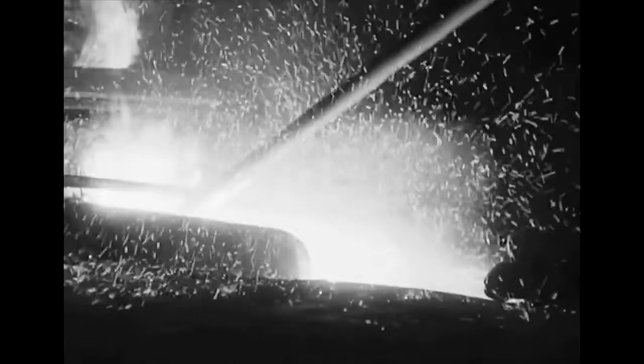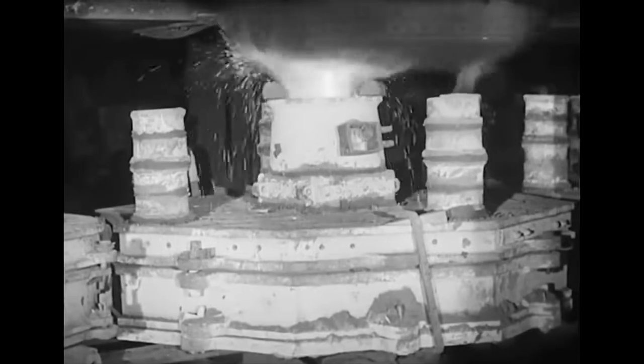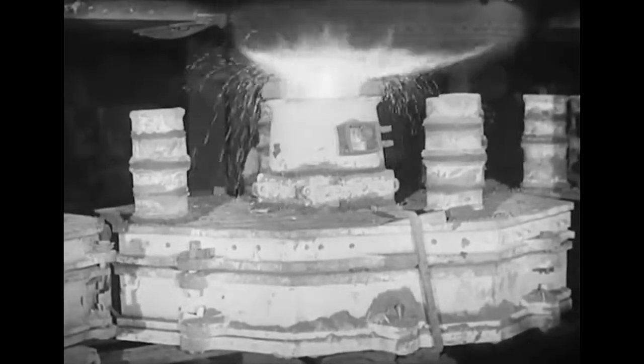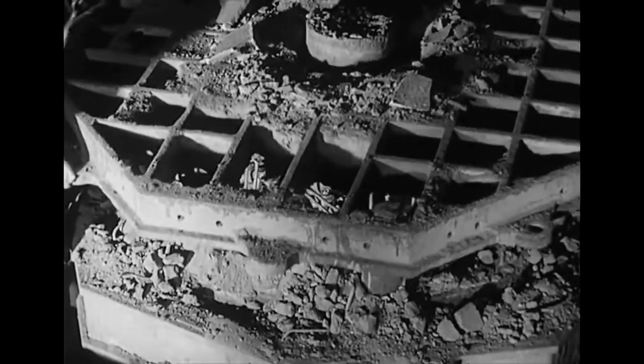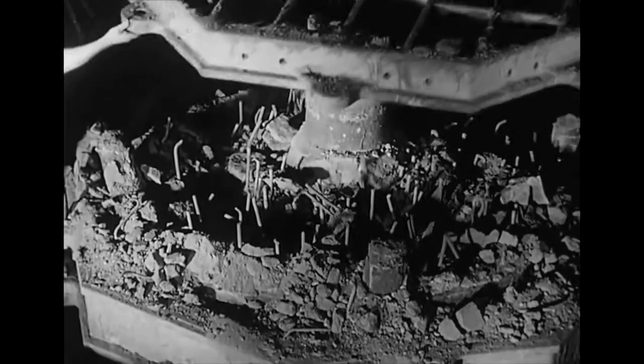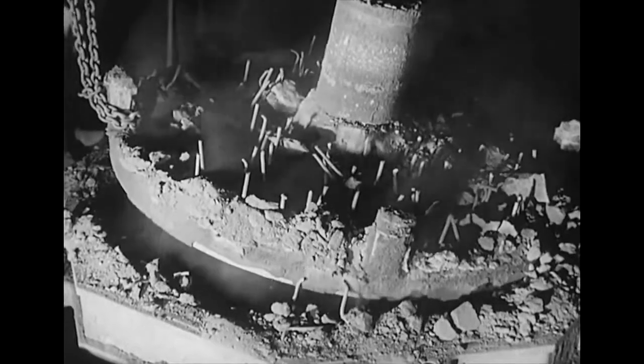Molten steel looks hotter, and is hotter, than molten iron. In the steel foundry, the ladle travels on a sort of overhead railway, and when it comes opposite the mould, the metal is released. A few hours to cool, and the mould is ready for breaking open — and so a wheel is born. To its making has gone 3,500 weights of the finest steel, and all the skill and experience of the steel foundry men.